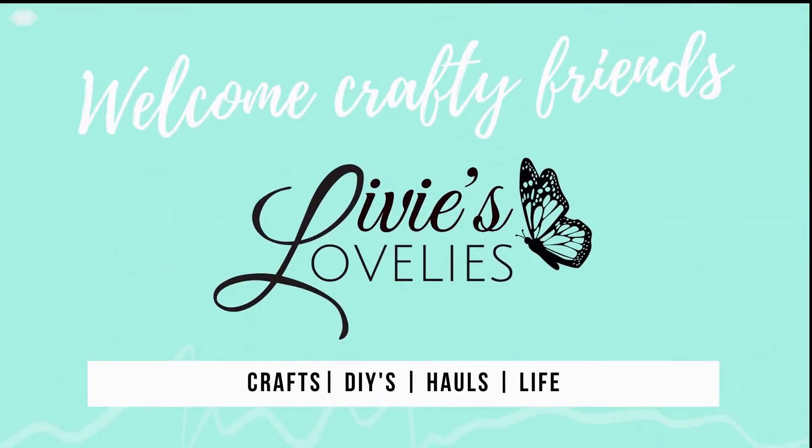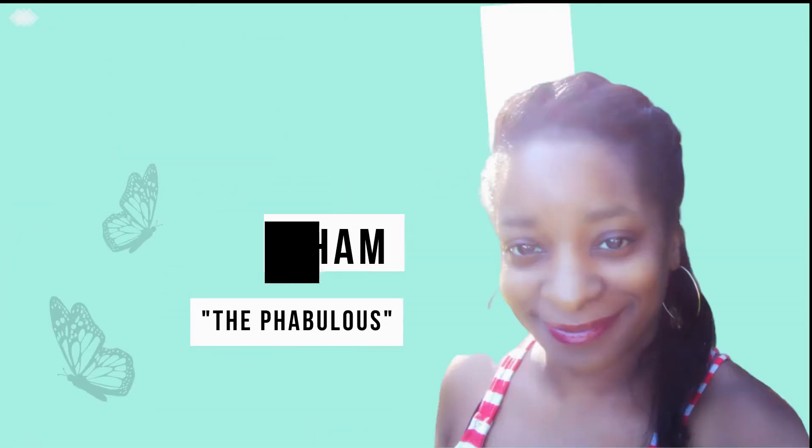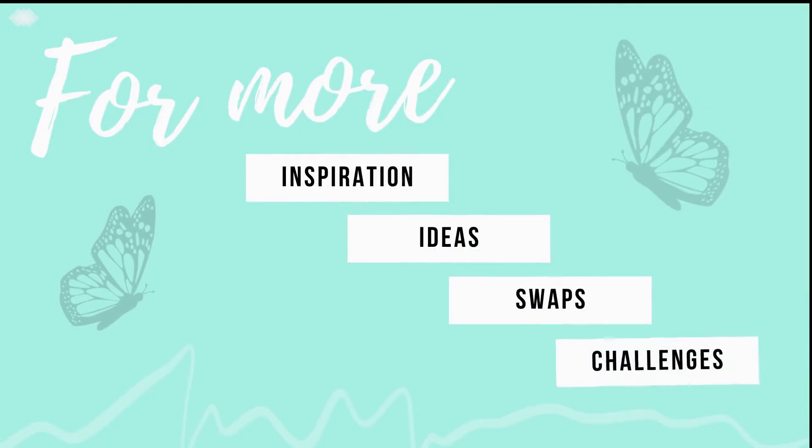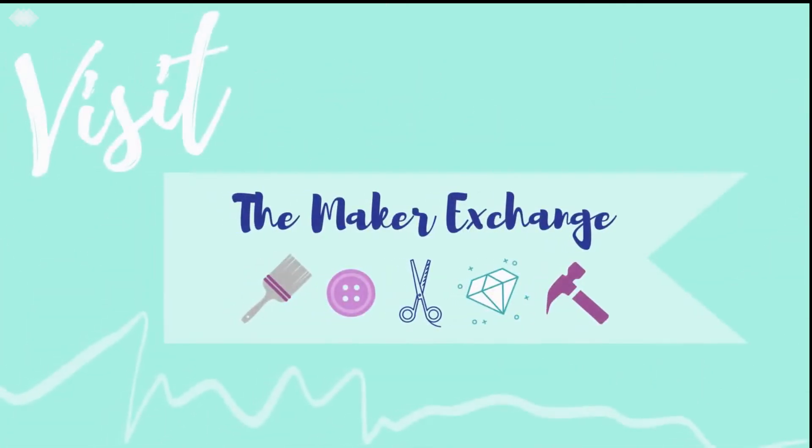Welcome back to Livie's Lovelies, your inspirational craft channel. I'm your host Sam the Fabulous. For more ideas, inspiration, swaps, and challenges, click the link in the description below to join a craft community — the Maker Exchange on Facebook.